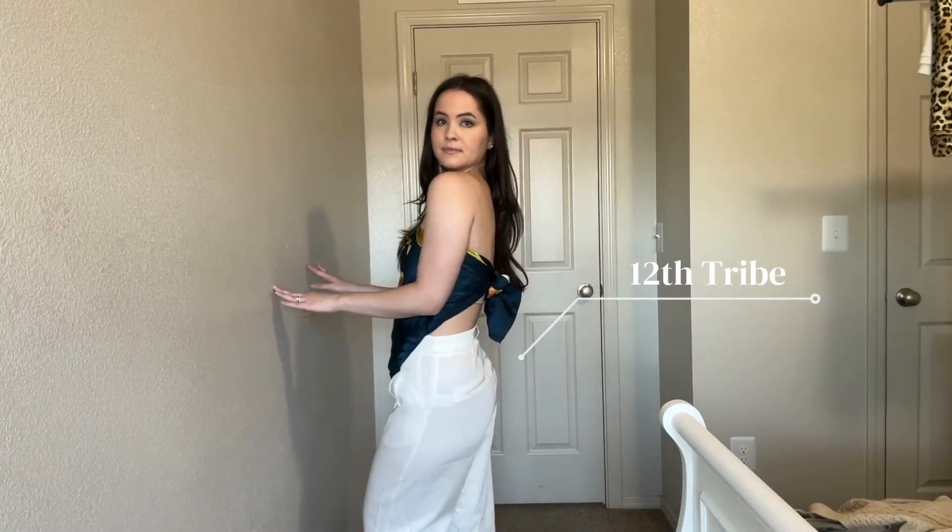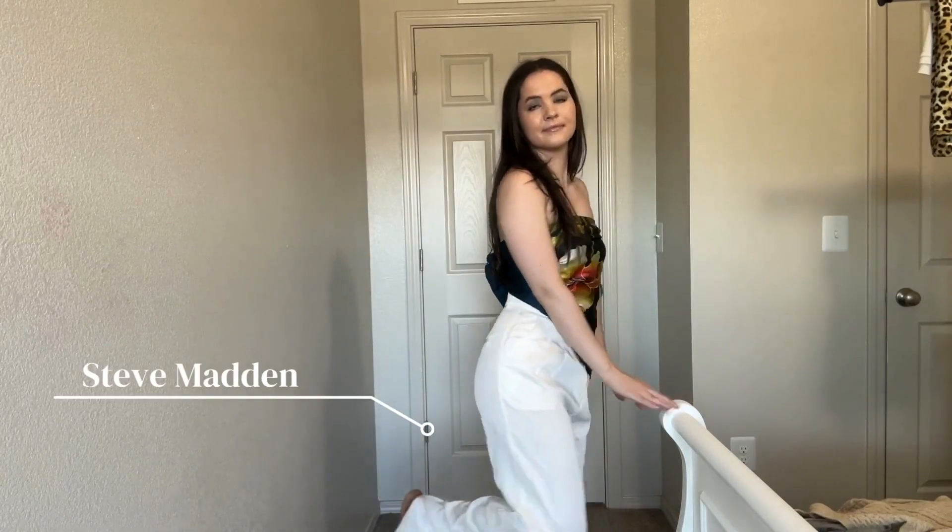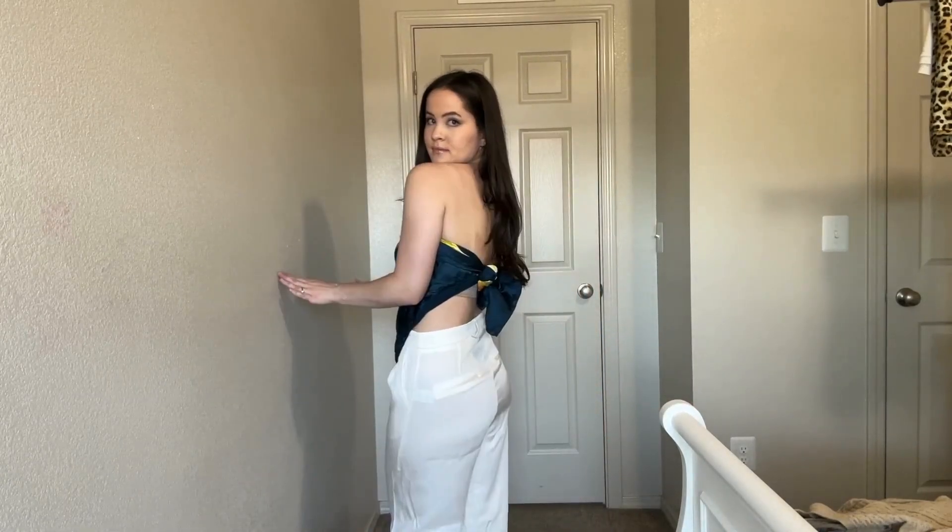Try wearing different pieces you wouldn't normally wear as a top — for example, a silk scarf. These are so easy to thrift, very affordable, and you can tie them in so many different ways that you can have entirely different looks with the same scarf. I thrifted this scarf, got these pants from 12th Tribe, and I've got my Steve Madden sandals. Silk scarves are perfect for summer — they're lightweight, very versatile, and they're a staple.